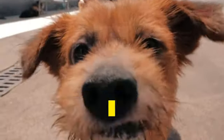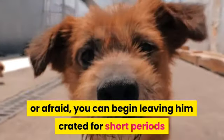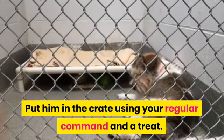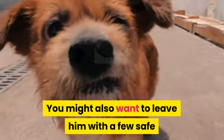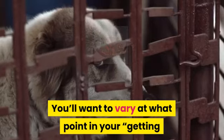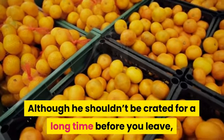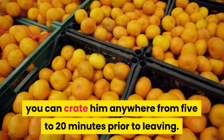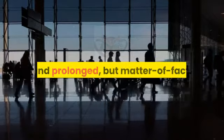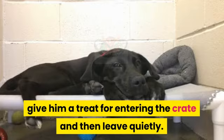Step 4a: Crating your dog when left alone. After your dog can spend about 30 minutes in the crate without becoming anxious or afraid, you can begin leaving him crated for short periods when you leave the house. Put him in the crate using your regular command and a treat. You might also want to leave him with a few safe toys. Vary at what point in your getting-ready-to-leave routine you put your dog in the crate — he shouldn't be crated for a long time before you leave, but anywhere from 5 to 20 minutes prior is fine. Don't make your departures emotional and prolonged; be matter of fact. Praise your dog briefly, give him a treat for entering the crate, and then leave quietly.